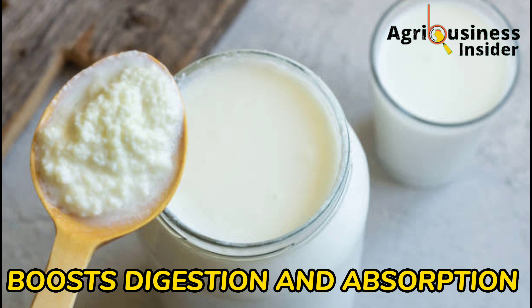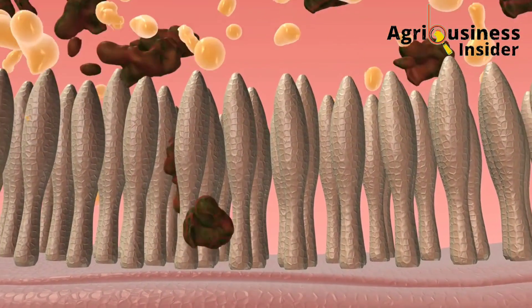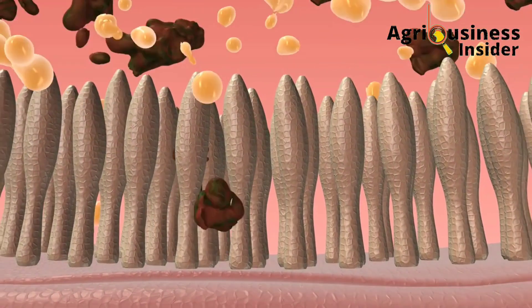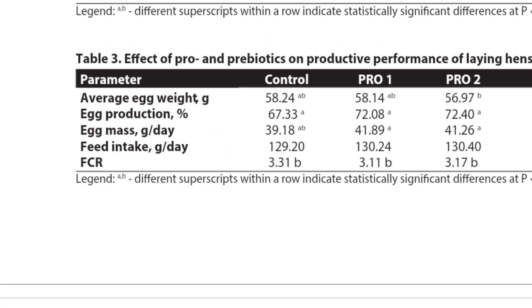The second benefit is that probiotics boost digestion and absorption of nutrients. This is because probiotics help in the production of enzymes that properly digest food and create a good lining of the gut for effective absorption of nutrients.